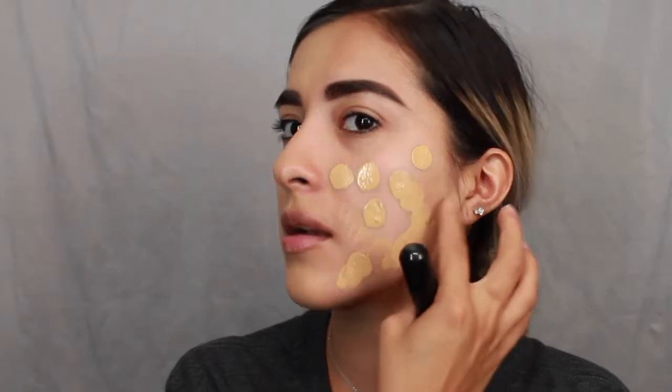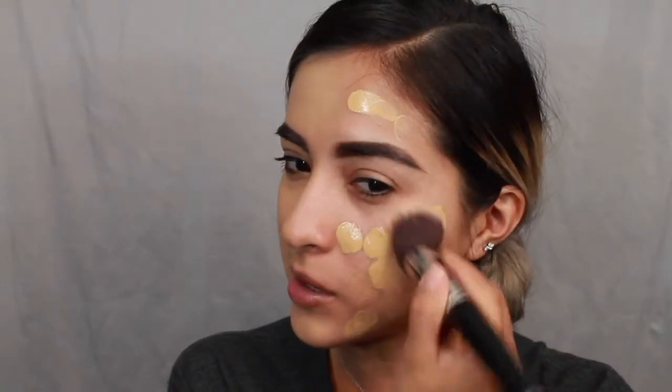If it were me, I'd probably get the darker shade below this one because I'm pretty tan right now — it's a little light. This is what it looks like with the sponge. Now I'm going to do the other side with the brush — my trusty Sigma F80 flat top kabuki brush. Sigma has amazing brushes; yes, they're a bit more money but this brush has lasted me forever. I'm going to dot this on and start blending.